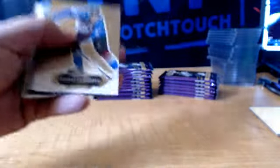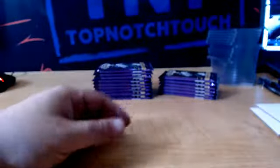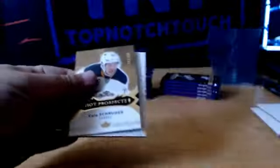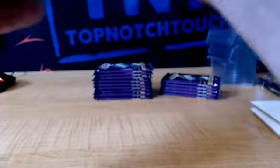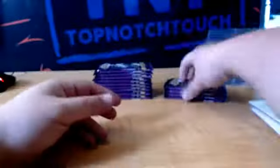We got Joel Eriksson Ek, Heart Machine, Minnesota. We got Artemi Panarin SK, Chicago. And we got a Hot Prospects $3.99, Cole Schneider for Buffalo. Z-Team Konechny for the Flyers. And Eichel, Red Glow.